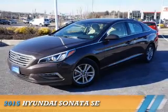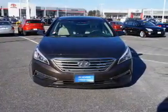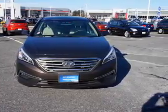Presenting the 2015 Hyundai Sonata. It's powered by front-wheel drive, a 2.4-liter, four-cylinder engine, and an automatic transmission.